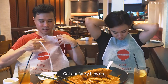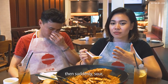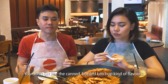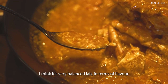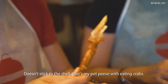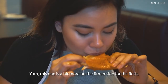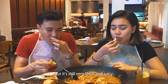Sauce test — got our fancy bibs on. When I first tasted it, it was sweet, tomato, then suddenly sour, and then for the tail end it became spicy. It tastes a lot more natural — you don't get that canned bottled ketchup kind of flavour. It's sweet, sour and spicy. I think it's very balanced in terms of flavour and it's not overly starchy as well. The crab meat doesn't stick to the shell. You can see the meat kind of fills the shell. This one is a bit more on the firmer side for the flesh, but it's still very thick and juicy. The sauce is great — it's the most balanced sauce so far.